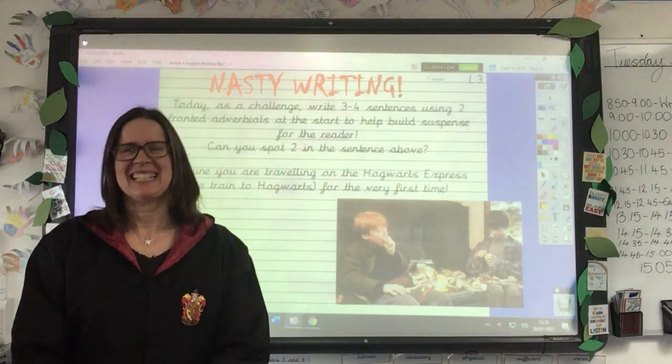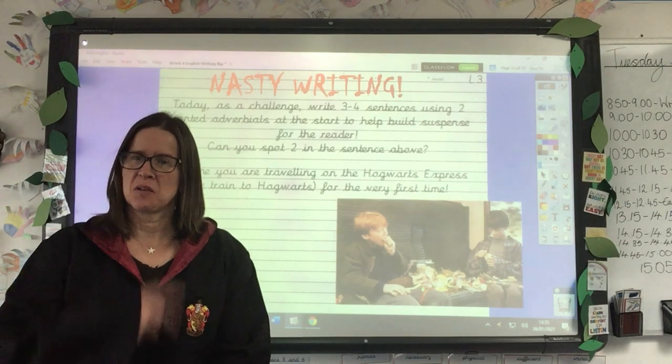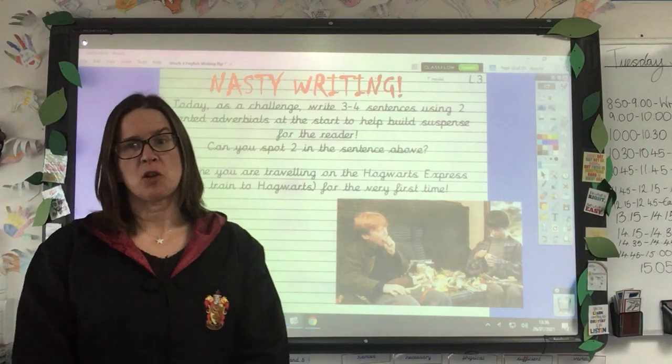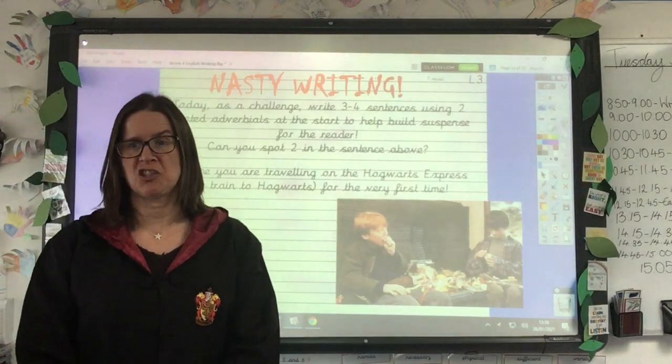Good morning, it's Wednesday, halfway through the week. I hope you're enjoying the English lessons so far this week. I've been quite enjoying making the videos and getting to dress up a bit. Hope you did okay with the slow writing yesterday. Thank you to all of you who sent that in to your teachers yesterday.